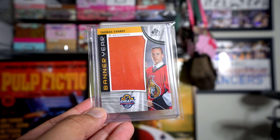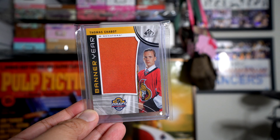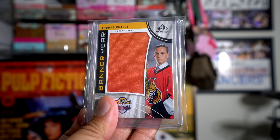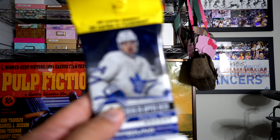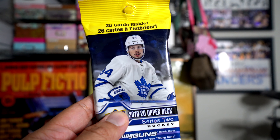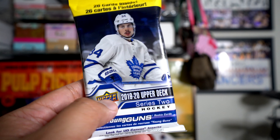And for my SP Game Used contest, I'll be giving away this Banner Year card — pretty thick card — and that will go to the winner of SP Game Used. So let's go ahead and check out this fat pack of Upper Deck Series 2 first.